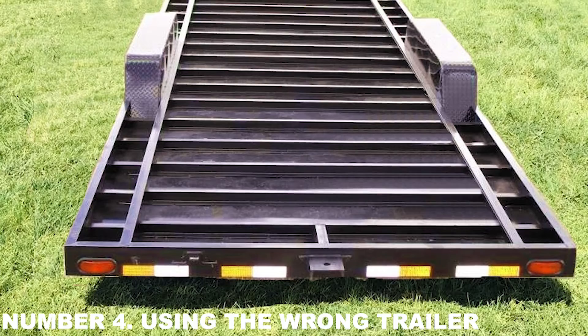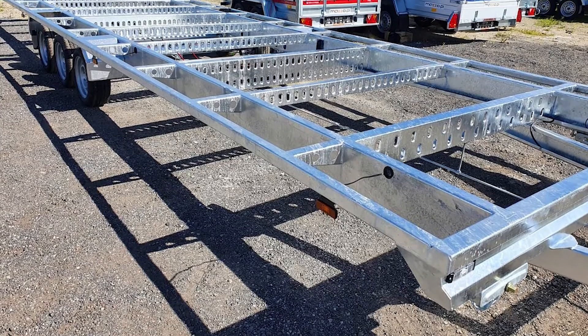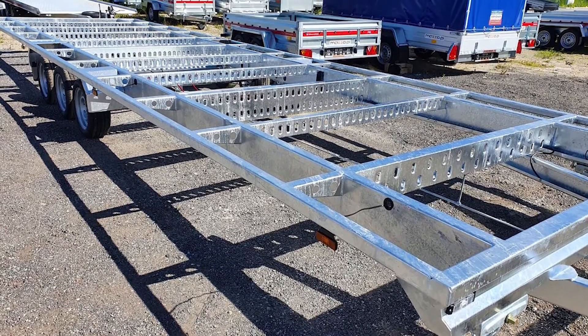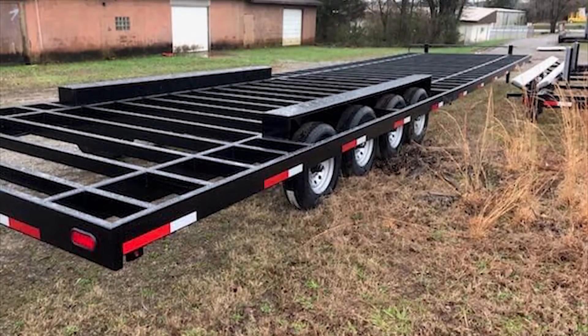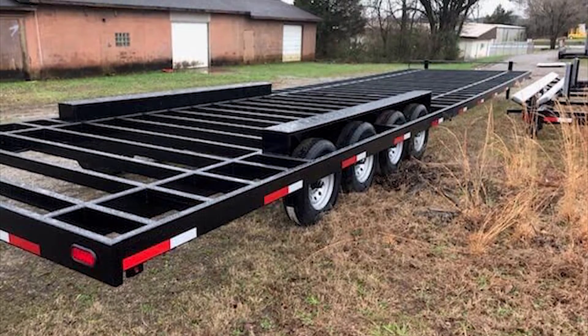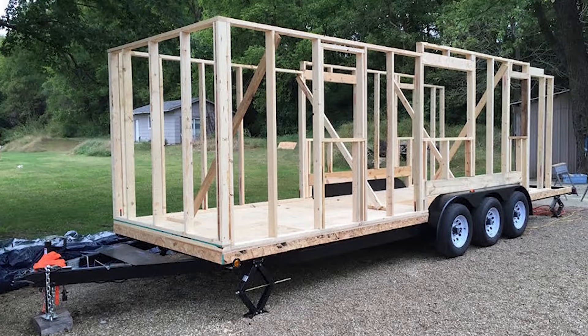Number 4: Using the Wrong Trailer. When it comes to building a tiny home, the biggest and most costly error you can make is choosing the wrong trailer. As much as we all strive to build as affordably as possible, skimping on the trailer will destroy your project from the get-go.